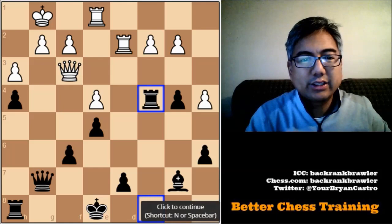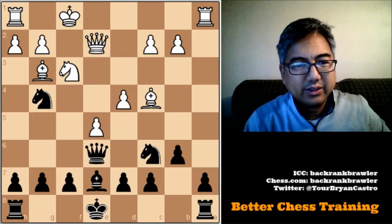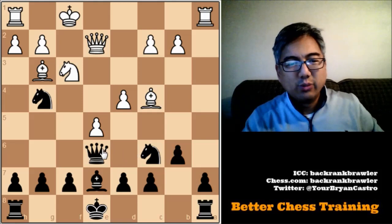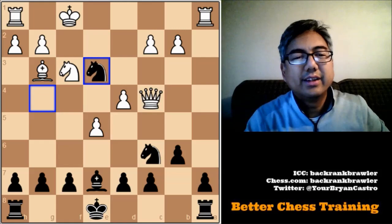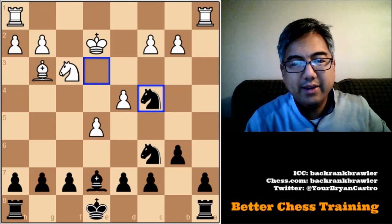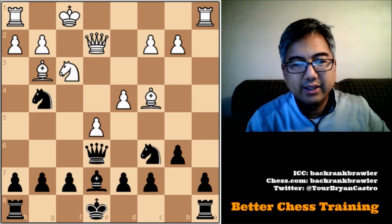I'm noticing interesting themes — we've got this bishop again, and I already see the combination. I'm very familiar with this one. We're going to take this bishop, pinning this queen. The queen is going to take, and then we fork the king and the queen. Queen takes here, deflecting the queen into position for the fork — takes, takes, and knight to e3 check. King moves out of the way, and we grab that, ending up winning a bishop.